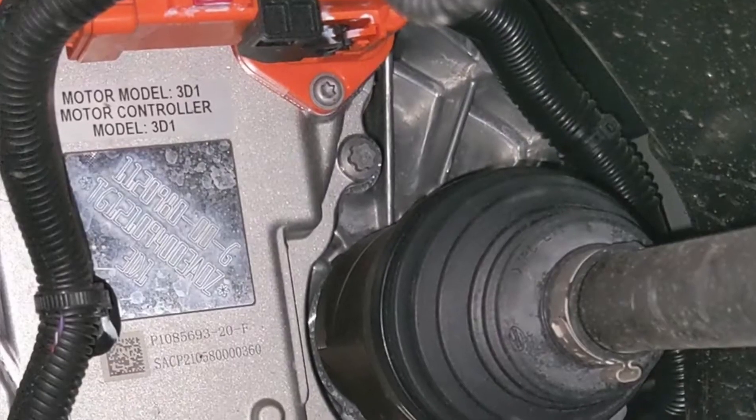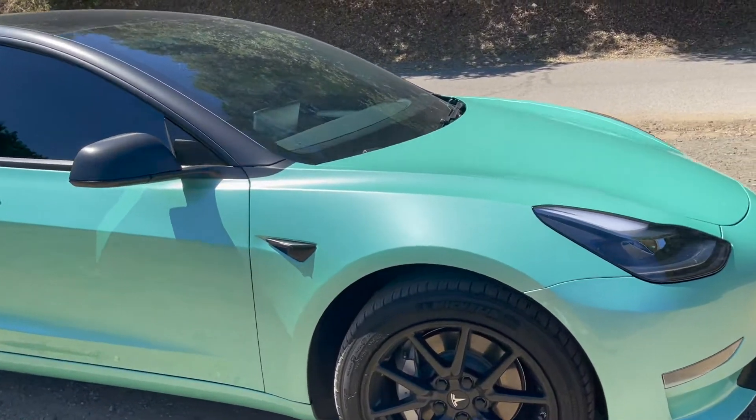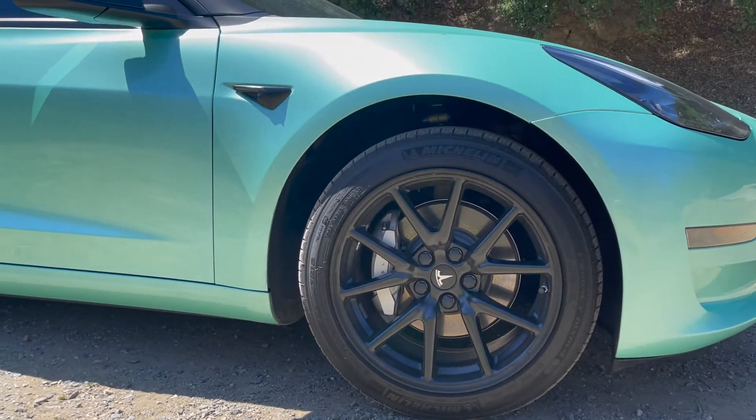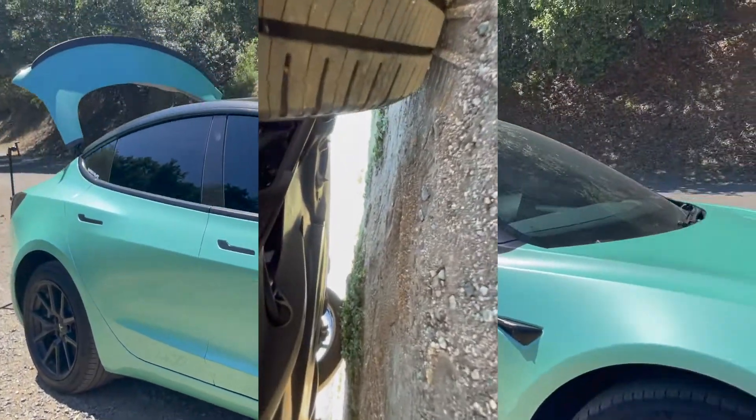What makes this car so great is the performance motor. This car has a P980 motor — the same motor that the performance Teslas have. Another really cool thing about this car is the suspension setup.